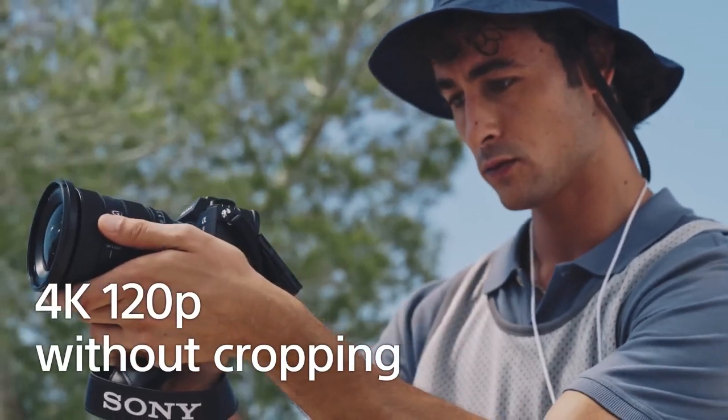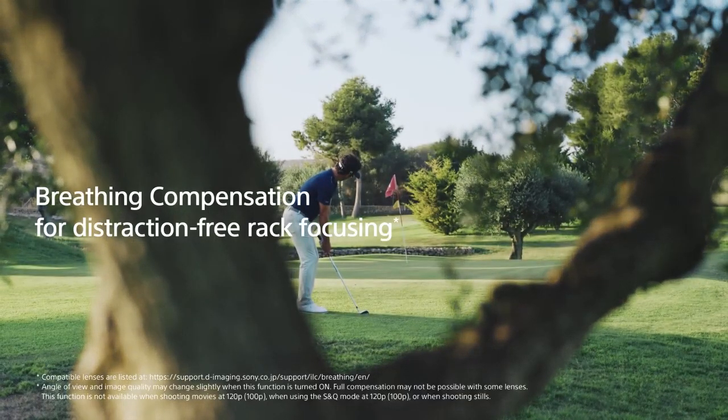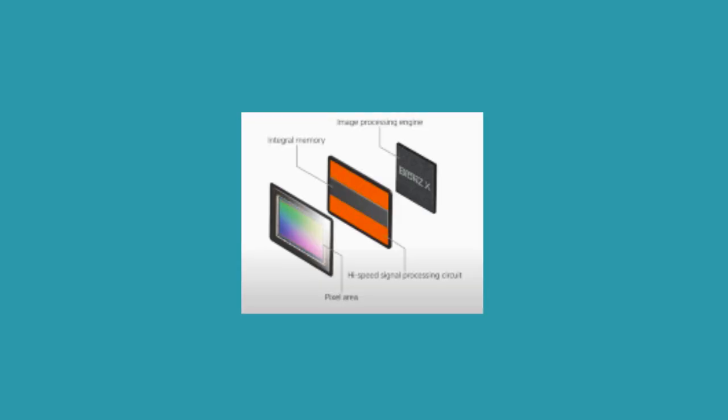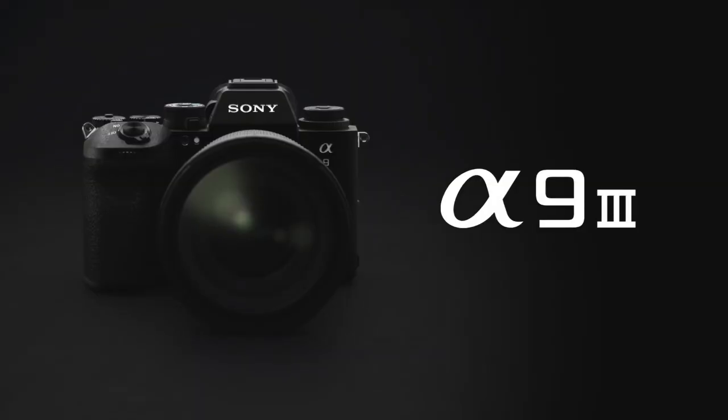For video, the A93 offers 4K at 120 frames per second without cropping for the first time in the Alpha body, featuring breathing compensation that ensures a constant angle of view during focus for a more stable and reliable shooting experience. Thanks to the stacked chip and dual processors, the accelerated readout and processing power contributes to the Sony A93's superior autofocus, surpassing older BSI CMOS sensors in focus speed, accuracy, and subject recognition.